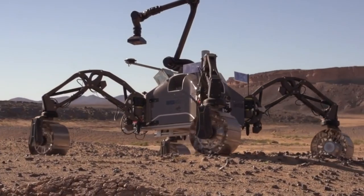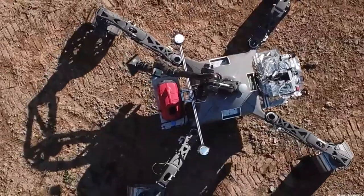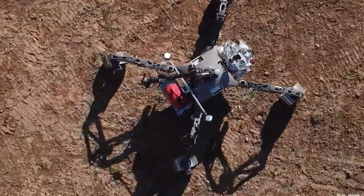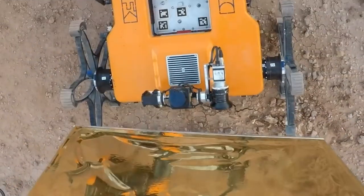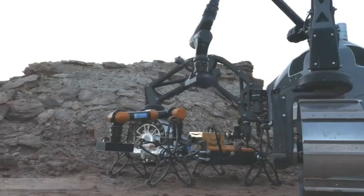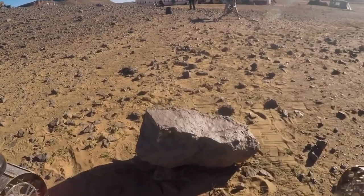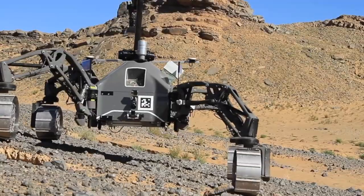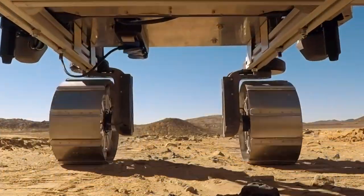The Sherpa TT rover is designed to explore and collect scientific data from hazardous or difficult-to-reach locations. Sherpa TT is a fully loaded robot fitted with an internal power supply, a lidar sensor, a force-torque sensor at each wheel, cameras, and a manipulator arm used for handling payload.